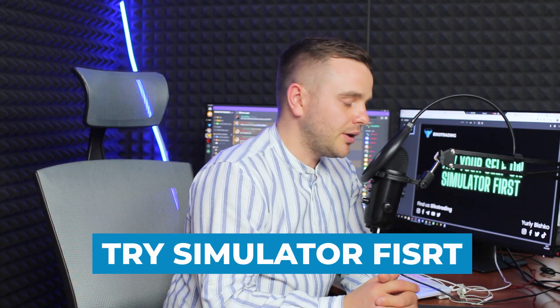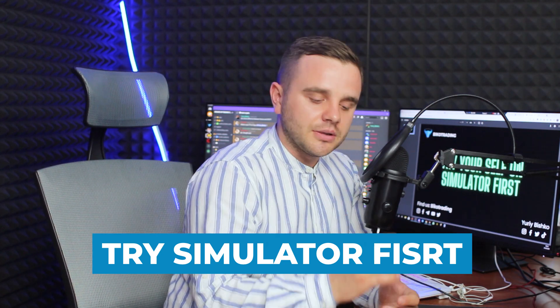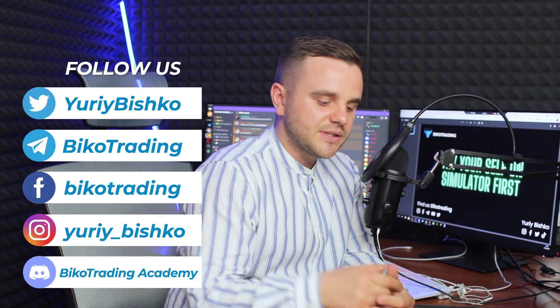Before you start trading, you should try yourself on a simulator first. Most of you start trading and want to make money on a real account as soon as possible, but in most cases it's not good. As I mentioned in a previous lesson, nearly 90% of people lose their first account — it's almost inevitable. That means for beginners, it's better to start on a simulator.